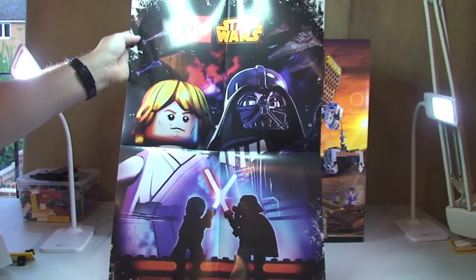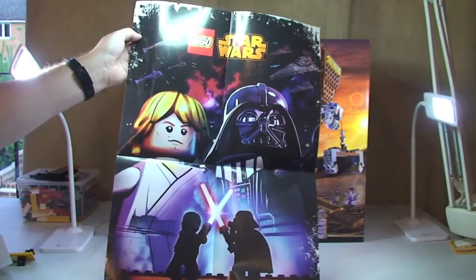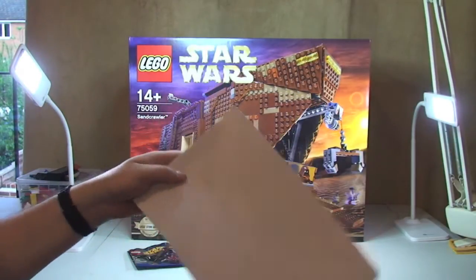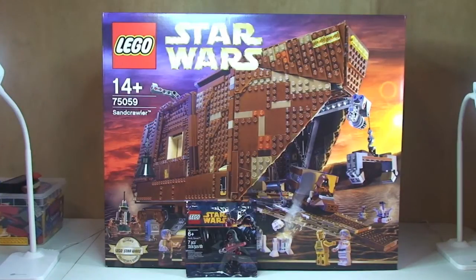Do you like that poster, Ethan? You can have it if you want. You're right, I'm giving it to you — you can put it on your wall in your bedroom. I've already got a Yoda one. There you go, then! What do you say? Thanks!